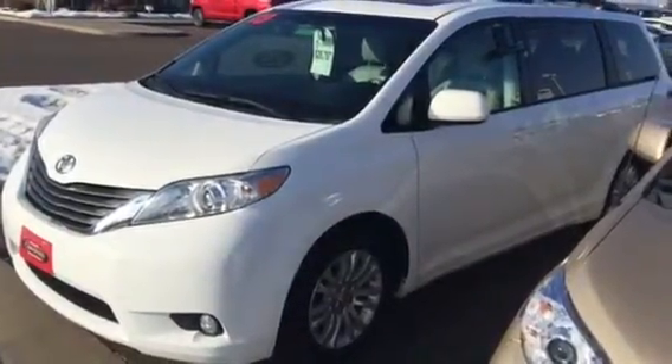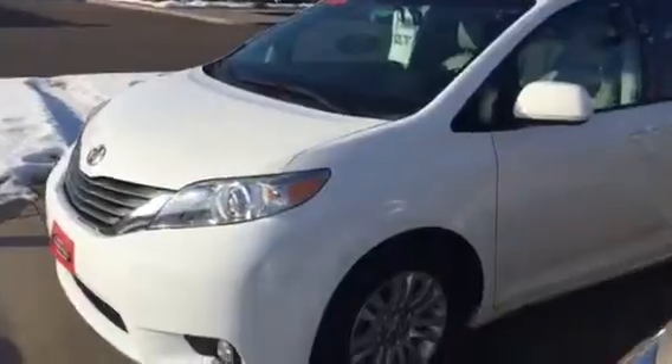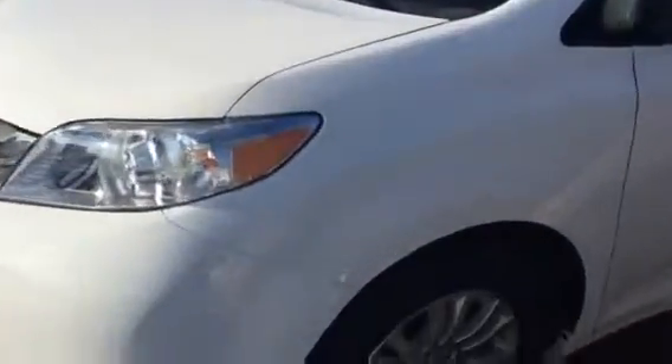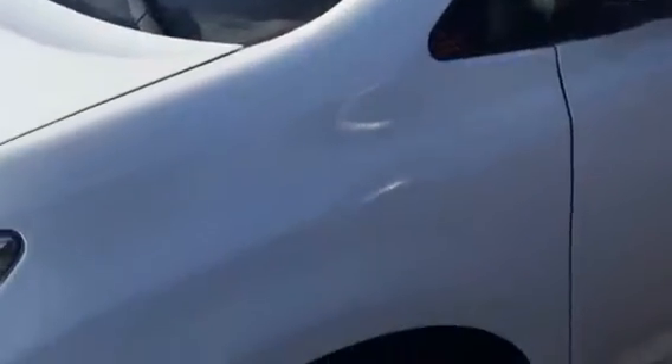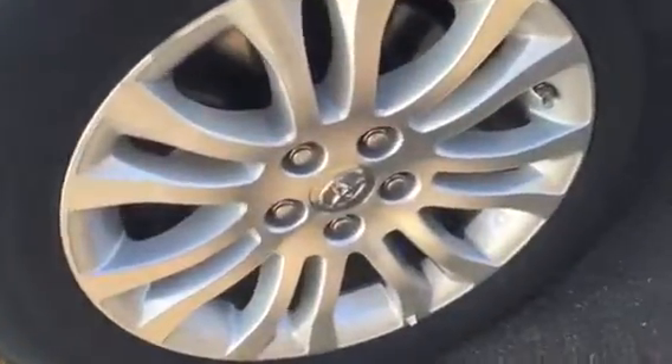Hey Melissa, it's Mike Peterson at Marquardt Toyota in Chippewa Falls. How you doing? I appreciate your interest in our 2013 Sienna XLE. I wanted to send you out a quick video of it. I apologize for taking so long to get back to you on this — I was off a couple of days and getting caught back up today.